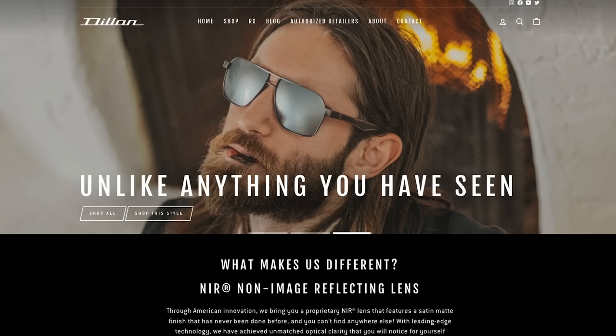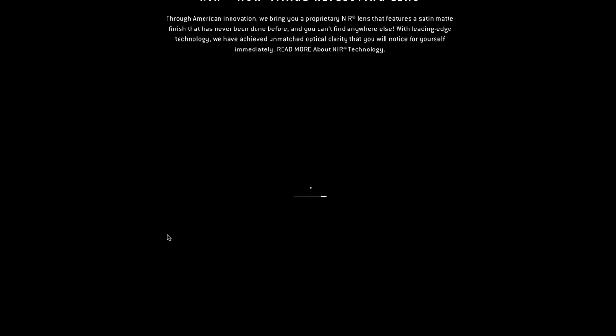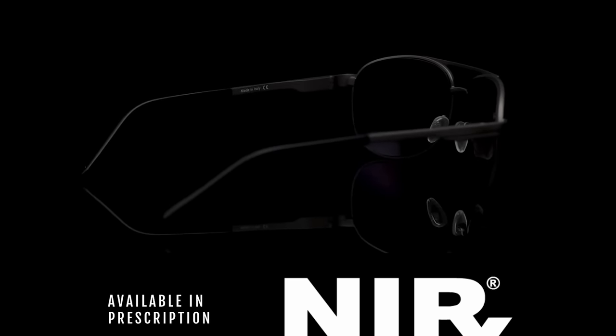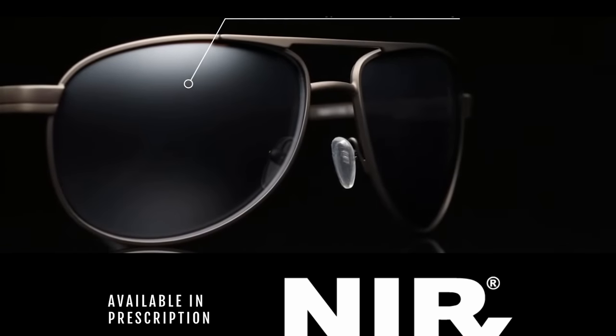Today's episode is brought to you in part by Dillon Optics sunglasses. You know those really cool sunglasses you see me wearing in pretty much every single video we've ever made? They're called Dillon Optics, and they are made right here in the U.S. of A — Scottsdale, Arizona, in fact.